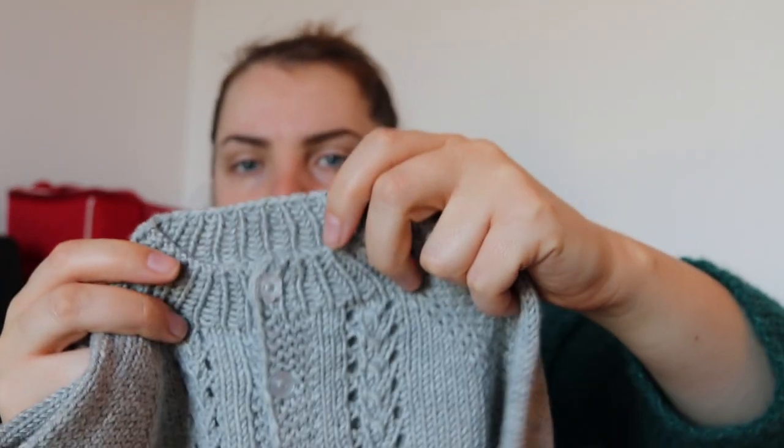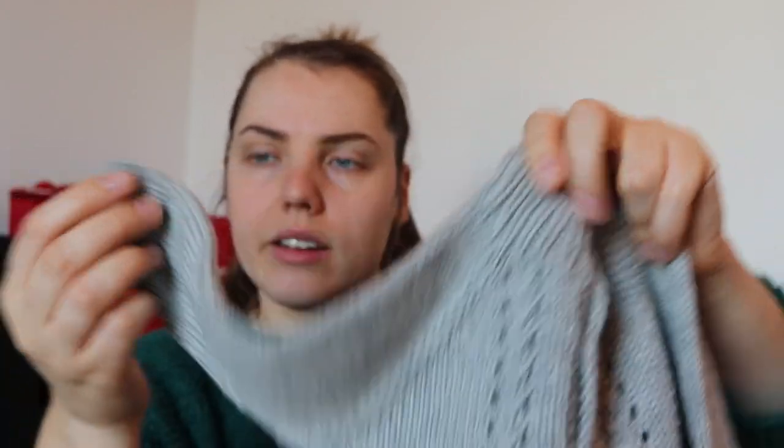I did make a few changes to the actual pattern. The pattern calls for twisted rib and I don't love twisted rib — I don't enjoy knitting it and I don't enjoy the look of it. I've always had very even tension, but for some reason in twisted rib it always looks like I don't have the right tension. I also don't really enjoy the look it creates, so I swapped out all the ribbing — the knit stitches that should have been twisted — and just did plain ribbing, which I think is great.